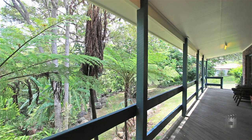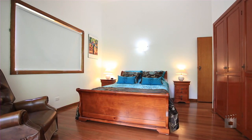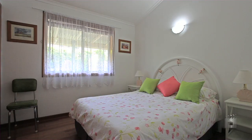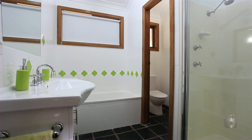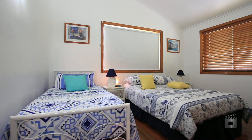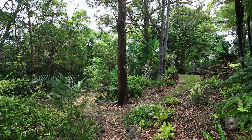The home has a north-easterly aspect to capture the cooling summer breeze. It is a split-level, three-bedroom home with beautiful polished timber floors and rake ceilings. A new kitchen and bathroom also adds to the liveability of this forest retreat.